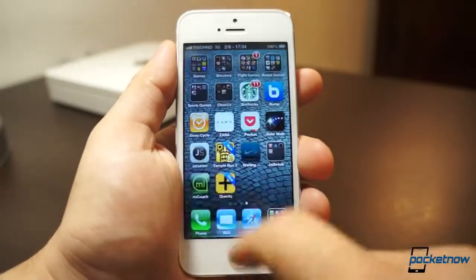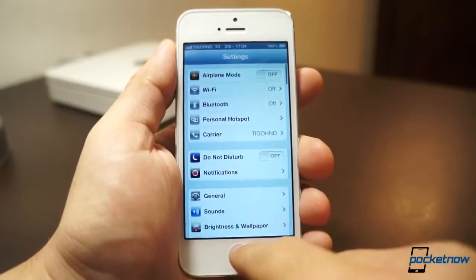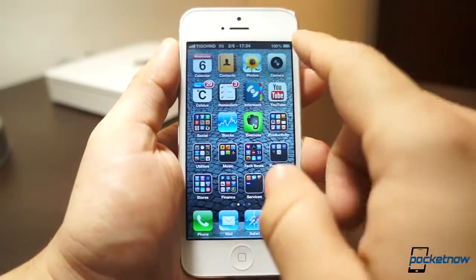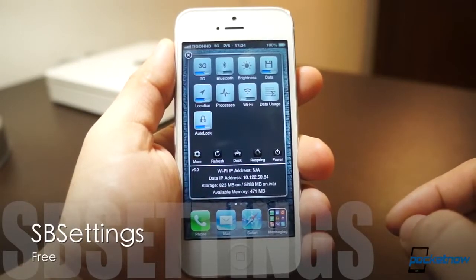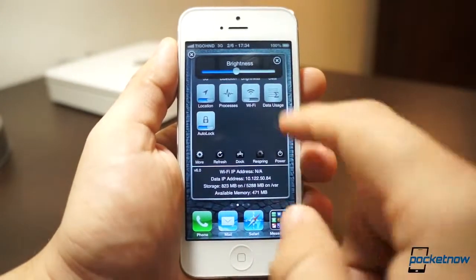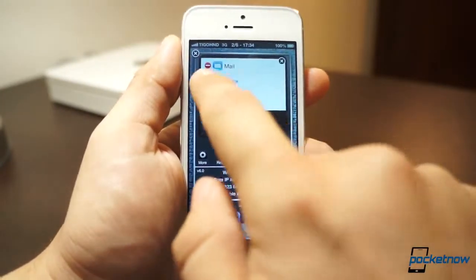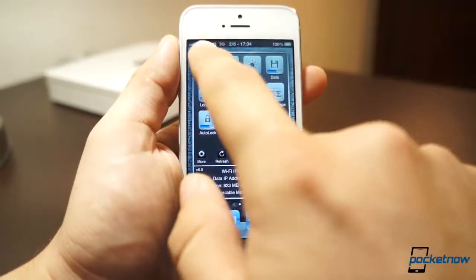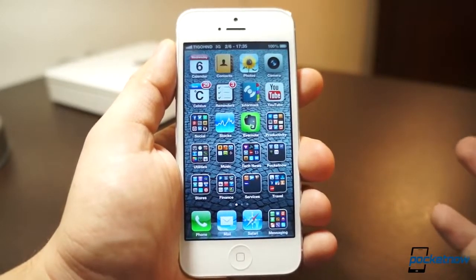One of my biggest annoyances with iOS 6 is the fact that if you want to go to settings, you pretty much need to do it in the settings application — you need to leave whatever application you're on. With jailbreaking, there's a free service called SBS Settings. A little swipe gives you toggles to enable 3G, Bluetooth, control brightness, turn on or off data and location, and even kill background apps right there. SBS Settings is completely free, skinnable, and has different toggles you can get.